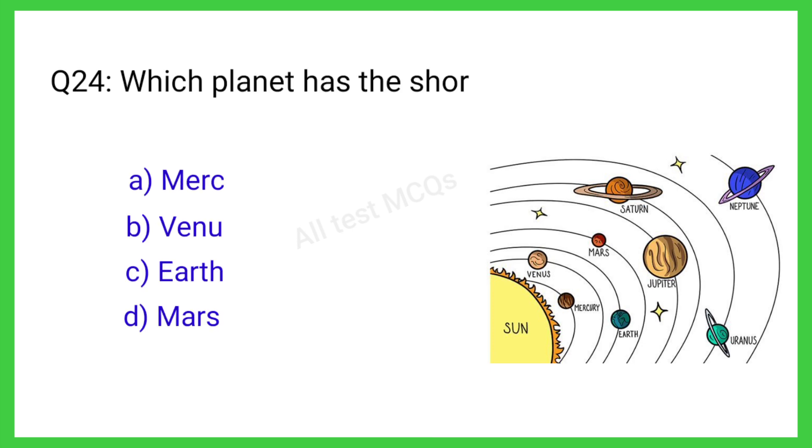Q24. Which planet has the shortest year? The correct answer is Mercury.